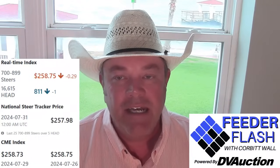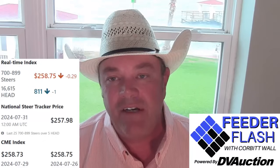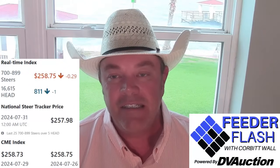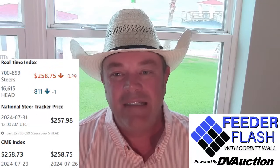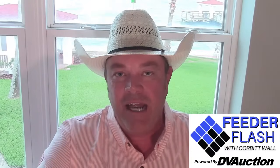For your feeder cattle markets, the real-time index on DV Auction late Tuesday was sitting at $258.75, down 29 cents compared to end of Monday's trade. The latest CME cash feeder cattle index was $258.73 — just two cents per hundredweight away from your real-time index. Things have calmed down and it's finally caught up. Watch that RTI, guys.